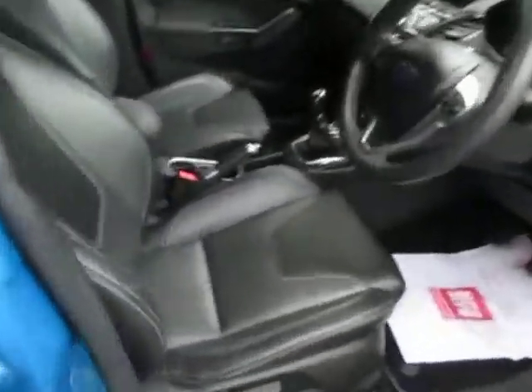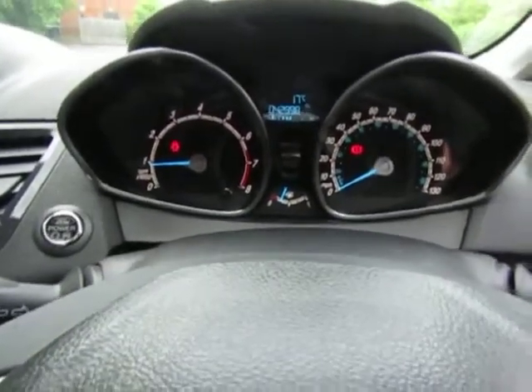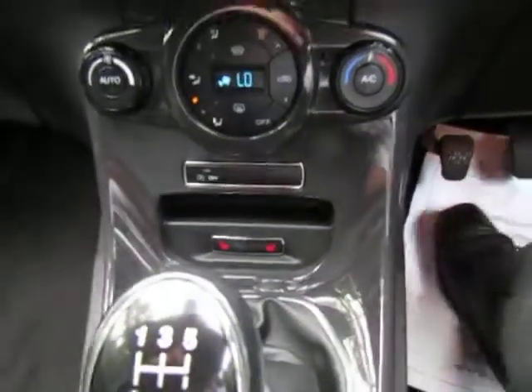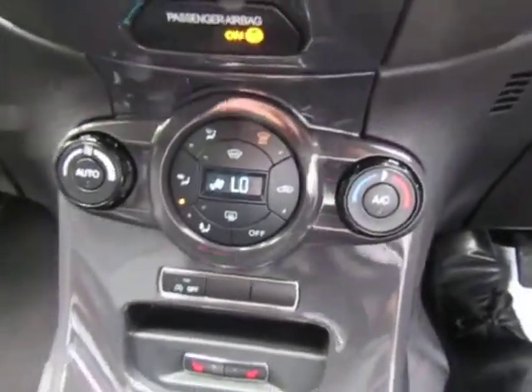It's got keyless entry and a nicely finished leather interior. See how it looks inside — it's just under 43,000 miles. Really has been looked after. It's the 5-speed manual version. It's got a USB plug-in point there, heated front seats, climate control settings, and a heated front screen.